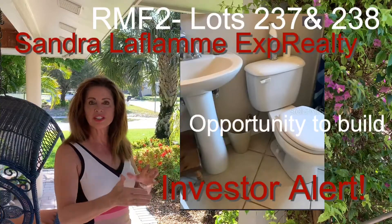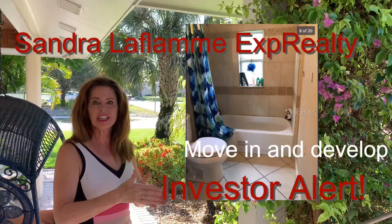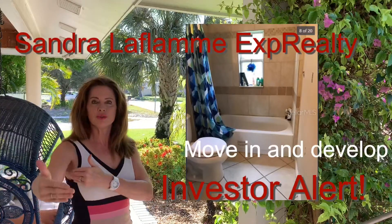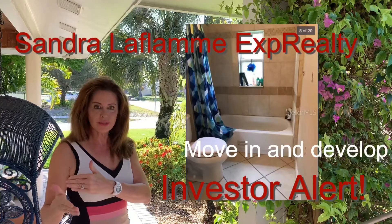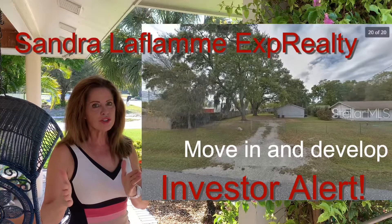Then once you have the duplex you can move into one side of it, rent the other side out, and use that money to either convert the single-family home that's there to a duplex and take advantage of the zoning, or start from scratch.